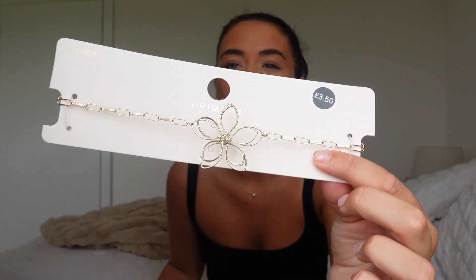It's currently one o'clock on Sunday and I really want to get this up tonight, so sorry if this is a little bit rushed, but I really wanted to give you this video today. First thing I picked up is this little necklace — it was £3.50.